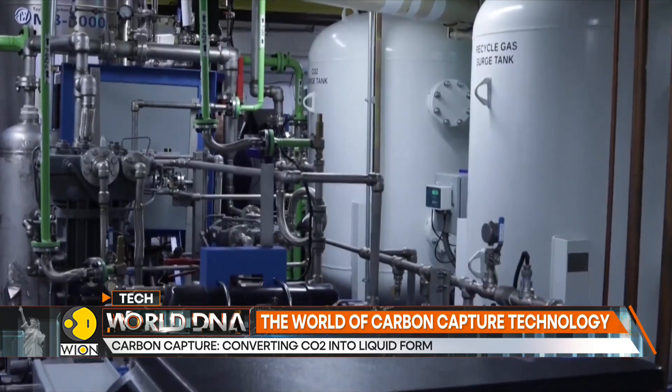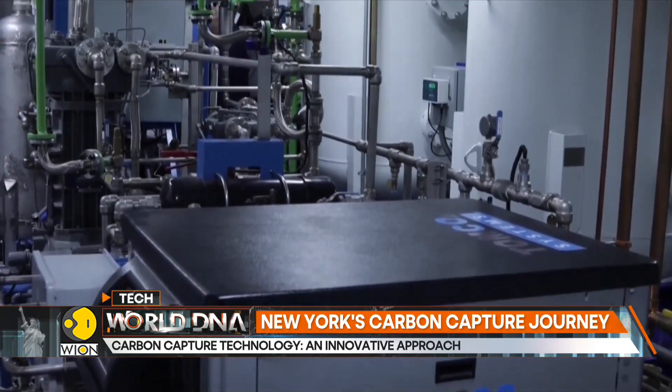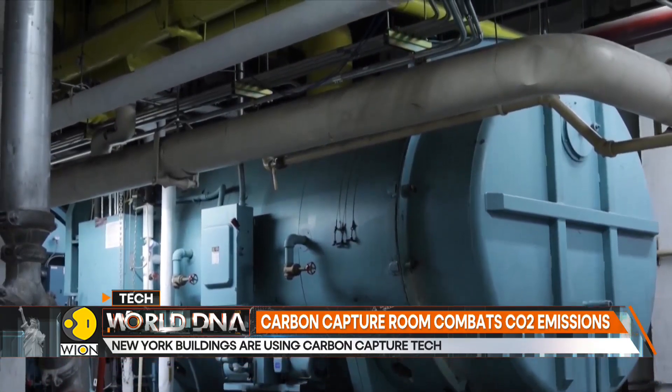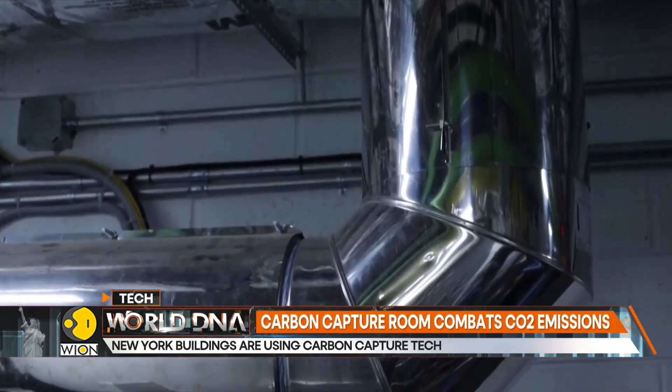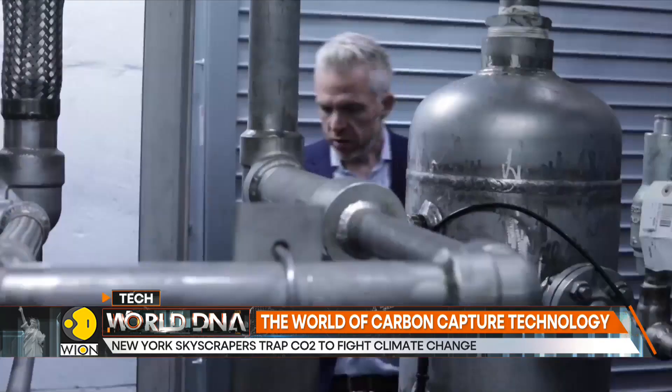From the outside, this residential high-rise looks pretty much like any other luxury building. But inside, there is a carbon capture room. It is being used to convert carbon dioxide gases produced in the building into liquid form, with the ultimate goal of stopping these gases from entering the atmosphere.